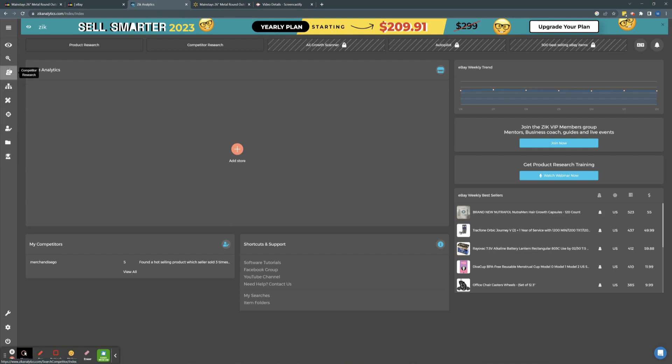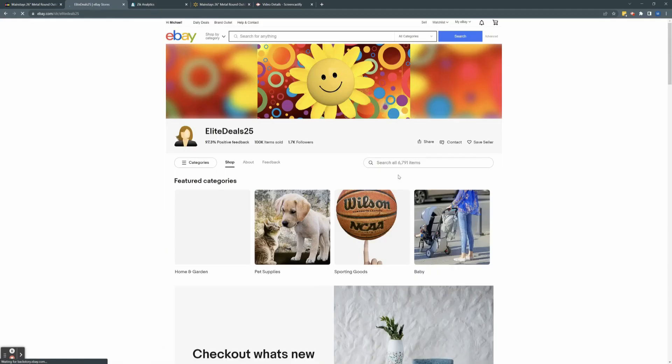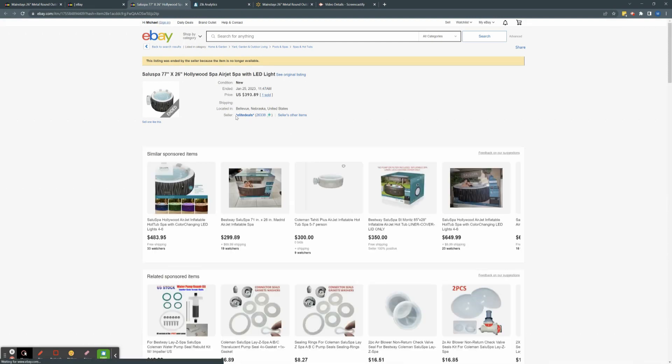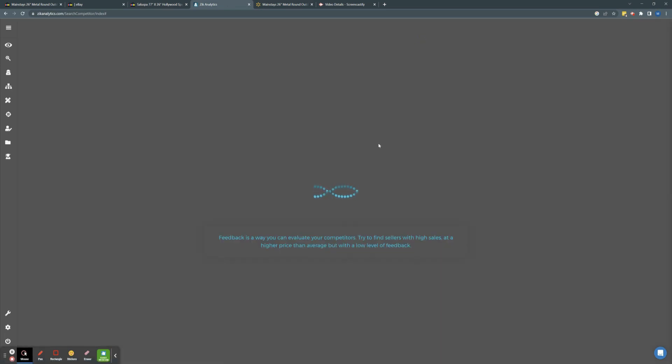If we go under competitor research, we can scan a seller's store over the last 7, 14, 21, or 30 days. For a larger scope of data, I'll select 30 days. We'll take the seller name 'Elite Deals,' throw it into Zeke Analytics, and scan. The seller has about 6,000 listings and in the past month, almost 300 of them have sold. They sold 472 items, generating gross sales of $34,000, with an average price of $72 and a feedback score of about 26,000.